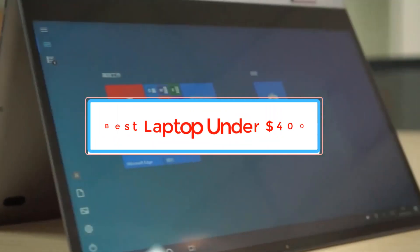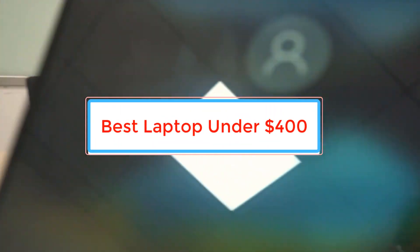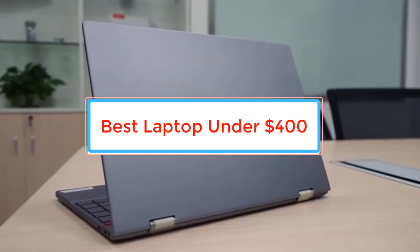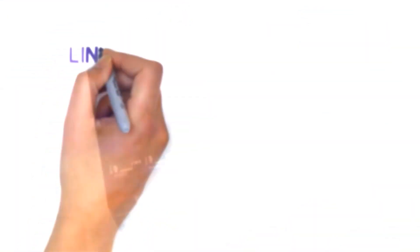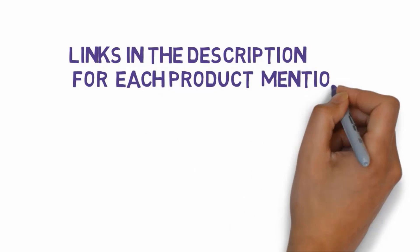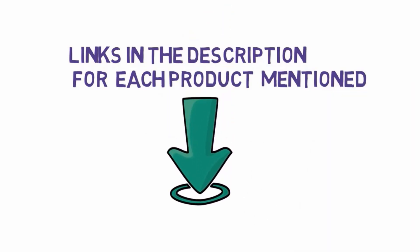Are you looking for the best laptop under $400? In this video we will look at some of the best laptops under $400 on the market. Before we get started, we have included links in the description, so make sure you check those out to see which one is in your budget range.